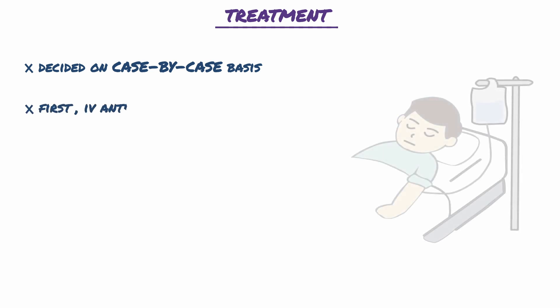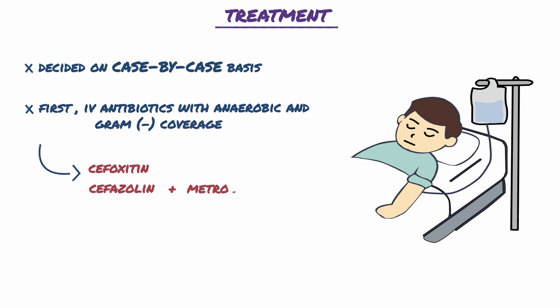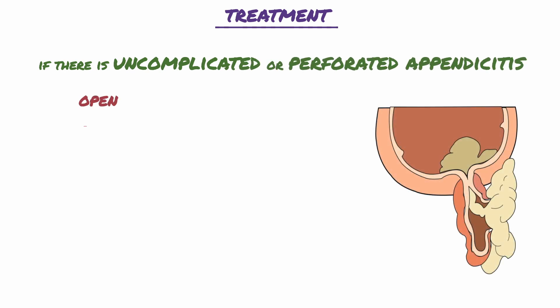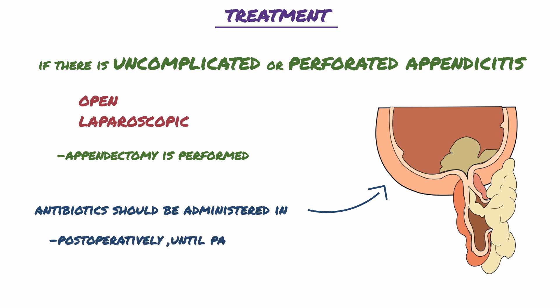Treatment of acute appendicitis is decided on a case-by-case basis. IV antibiotics with anaerobic and gram-negative coverage, such as cefoxitin or cefazolin plus metronidazole, should be immediately started. If there is uncomplicated or perforated appendicitis, immediate open or laparoscopic appendectomy is performed. Antibiotics should be continued in perforated appendicitis postoperatively until the patient is afebrile with a normalized WBC count.